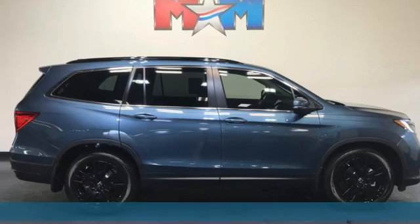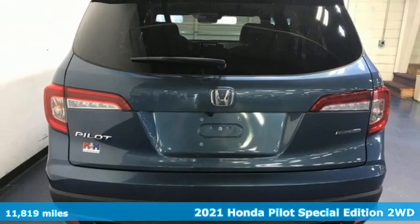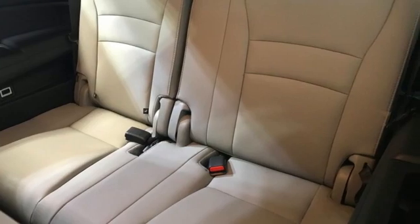It's a 2021 Honda Pilot. Style runs in the family, and watch the family run to pile into this roomy Pilot. It comes with the features you need, and better yet, want.